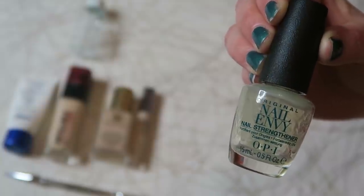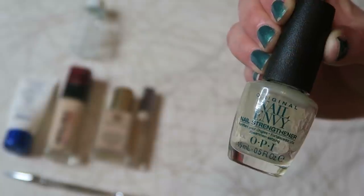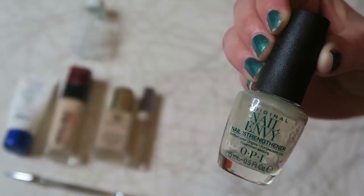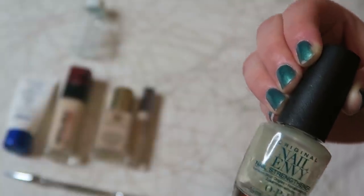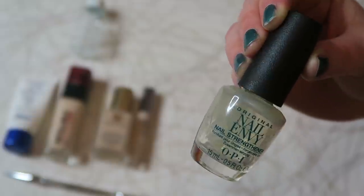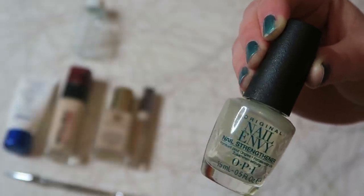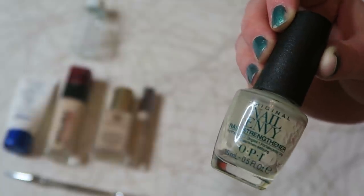Next up is the OPI Nail Envy. It looks like it has stuff left in it but it's too dried up to use. I really like this — I see a huge difference in my nails when I'm using it versus when I'm not. It is expensive but I think it's totally worth the price. The brush cleaner is worth $8 and the OPI Nail Envy is worth $17.95. It's one of the more expensive strengtheners out there but I see a big difference in the length of my nails when I use it, so I have repurchased it and will continue to.